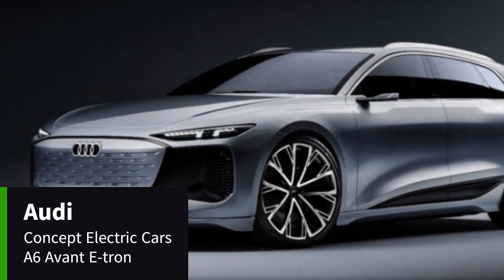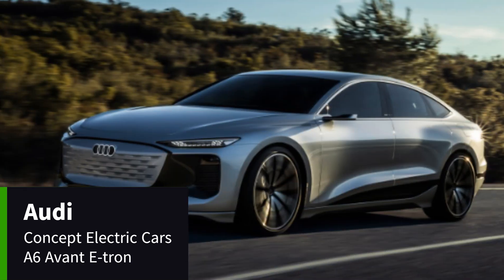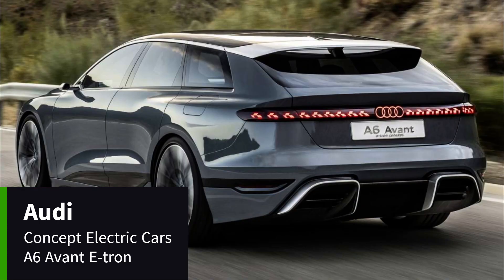Concept versions of the Audi A6 e-tron use a 100kWh battery with 435 miles of range. It could also support up to 270kW fast charging, allowing you to recover 186 miles in just 10 minutes. The Audi A6 e-tron is set to hit the market in 2024, both as a saloon and an estate, with pricing expected to kick off around the £60,000 mark.